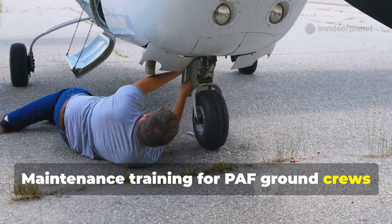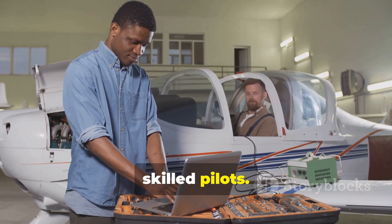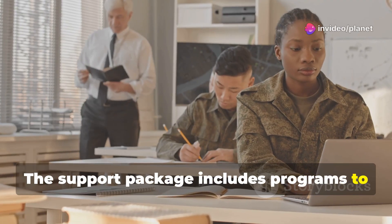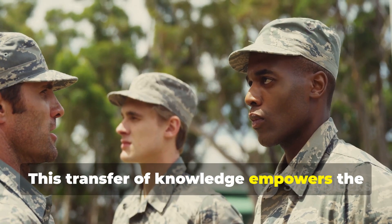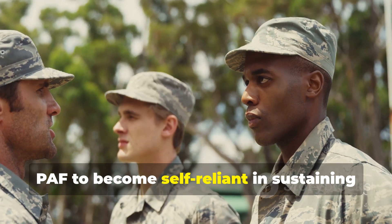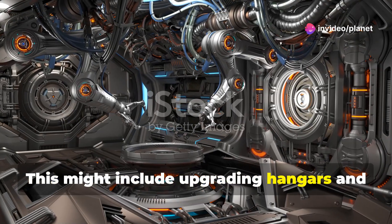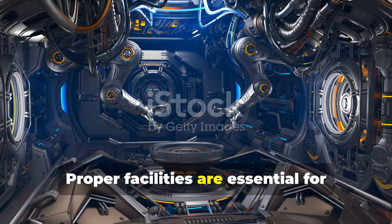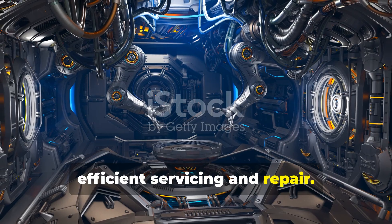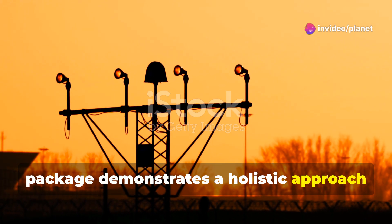Maintenance training for PAF ground crews is a key component of the deal. Skilled technicians are as important as skilled pilots. The support package includes programs to train PAF personnel in maintaining the advanced systems of the Block 20. This transfer of knowledge empowers the PAF to become self-reliant in sustaining its new assets. Logistical support extends to the establishment of necessary infrastructure, including upgrading hangars and maintenance bays. The comprehensive nature of the support package demonstrates a holistic approach to the acquisition.